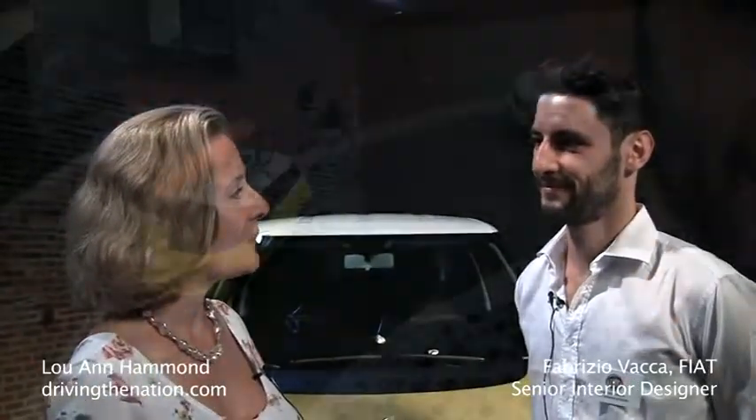Hi, I'm Luann Hammond, DrivingTheNation.com. I am here with Fabrizio Vacca, the senior interior designer for Fiat. And you're from Turin, Italy.